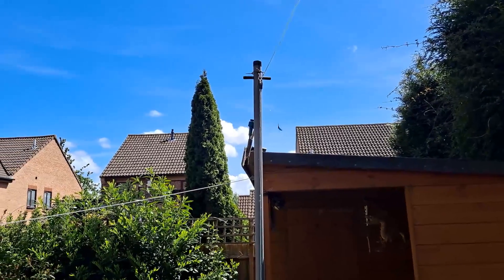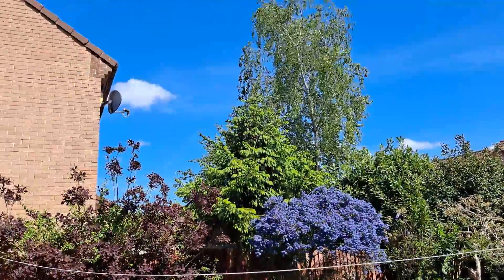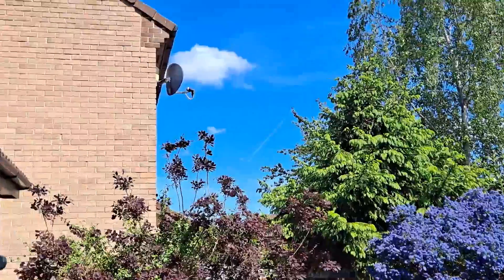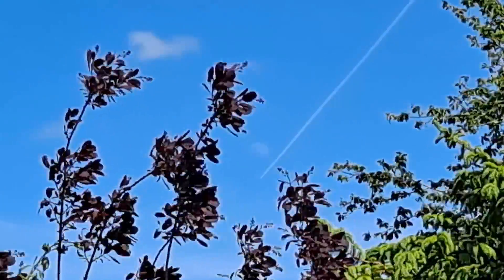Good afternoon, guys. I wonder if I can get that on camera — jet heading for the moon.